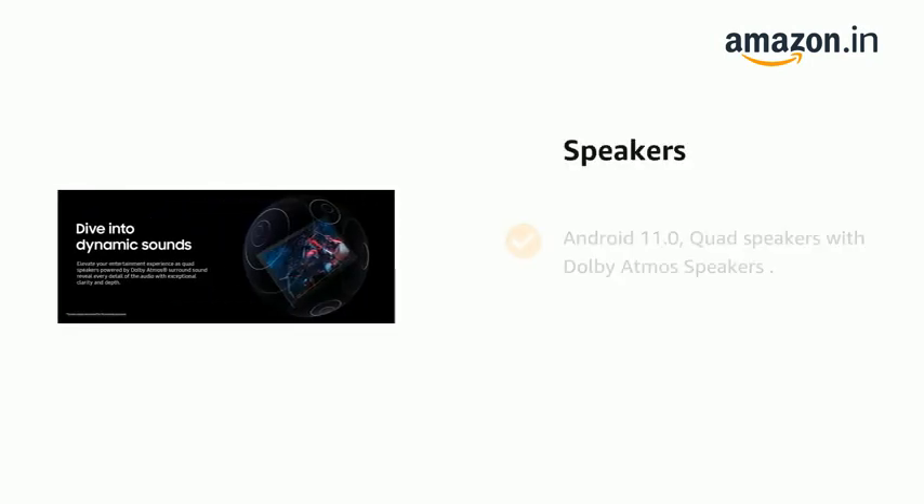It comes with Android 11.0 and quad speakers with Dolby Atmos.